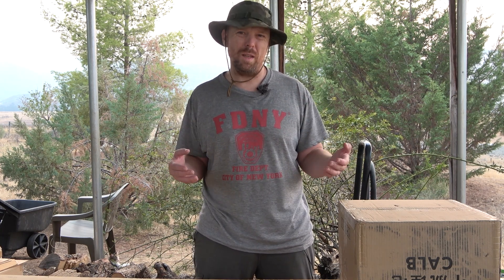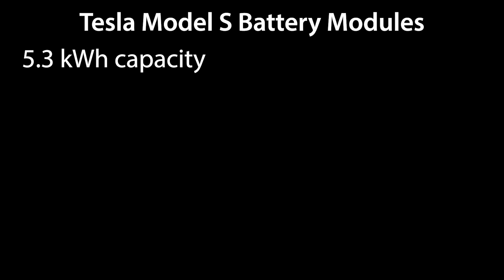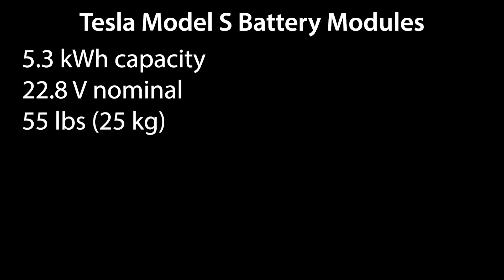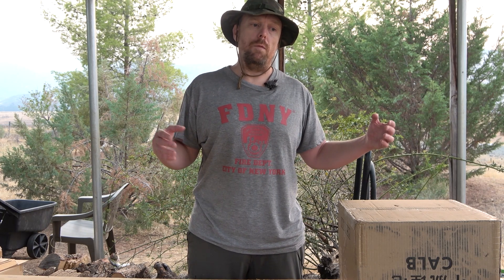So just a basic rundown — I'm going off the top of my head because I haven't scrutinized these numbers in a while, so they might be a little off. Essentially, these modules from the Tesla Model S are a 5.3 kilowatt hour module, and I believe there's a 22, 23, 24 volt nominal voltage for these modules. They're actually fairly lightweight — I think they're like 50 or 55 pounds. Usually cylindrical cells are more volumetrically energy dense and less gravimetrically energy dense.